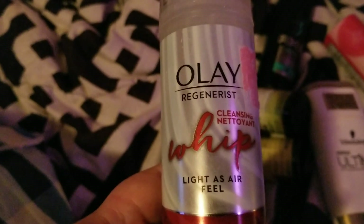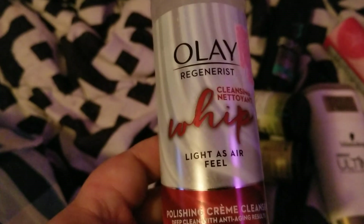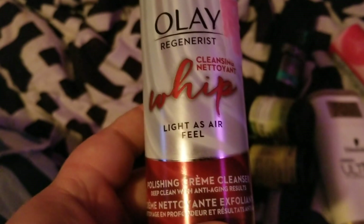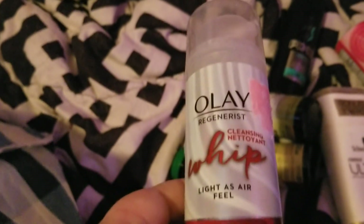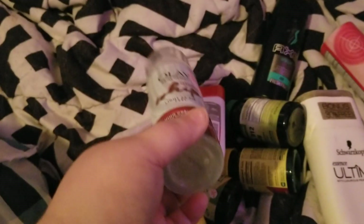I finished up this Olay Regenerist whipped polishing cleansing cream. This worked really well — I liked it. It didn't dry my face out a whole lot or anything, so I would definitely repurchase it. It was like $1.99 at Ollie's.